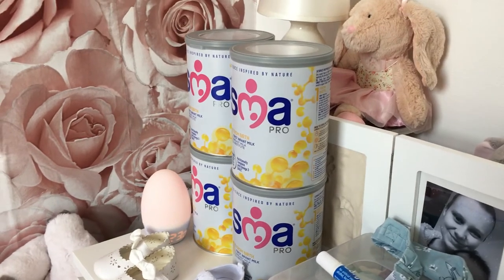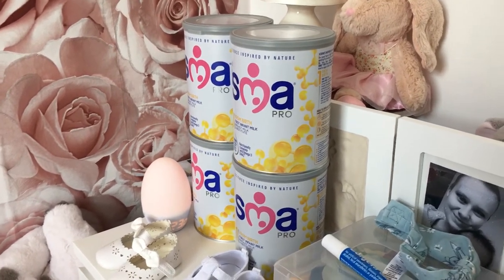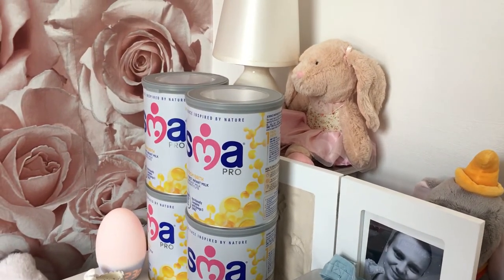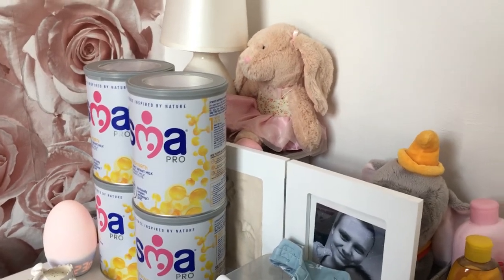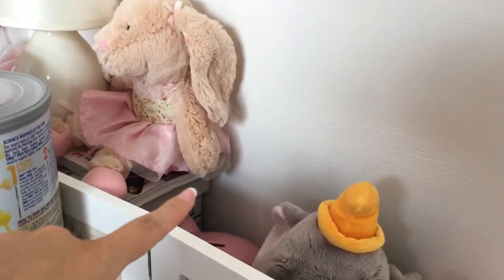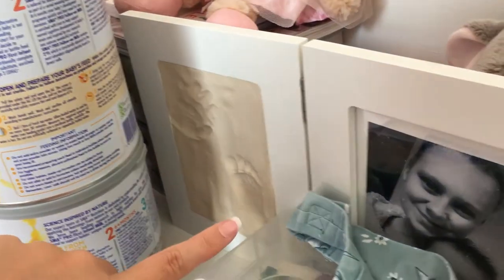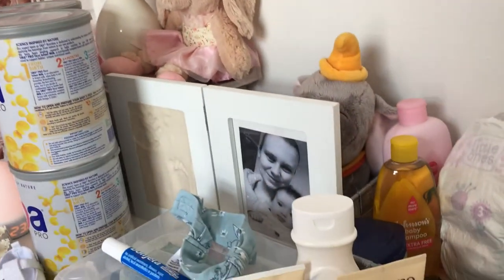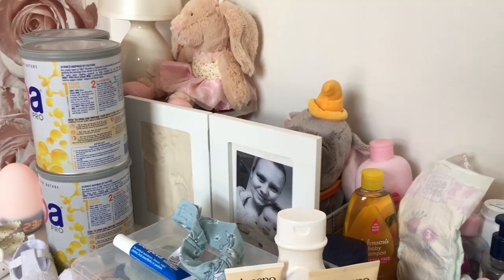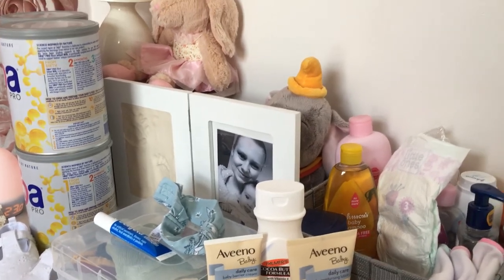I have four tubs of SMA Pro Stage 1 milk — what Natalie's on at the moment. I get four at a time because it lasts about a month and there's no risk of running out; as soon as I'm down to the last tub I buy another four. Then I have a little lamp, a couple of cuddly toys, a little money box at the back, and these really cute handprint and footprints I did with Natalie — along with a little photo of me and her that a friend gifted me. We managed to do the handprints when she was about nine or ten weeks old.